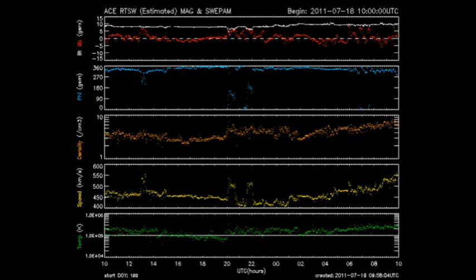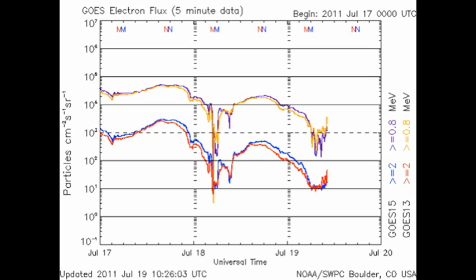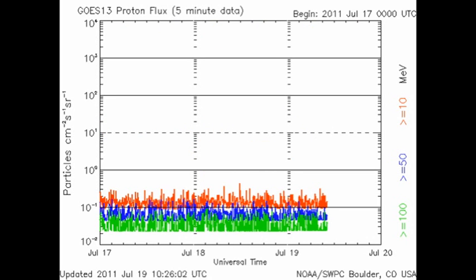ACE shows us the state of the solar wind. You can see that the temperature at the bottom has risen slightly. The speed, shown in yellow, has increased significantly, as has the density over the last 12 hours. So this is the beginning of that high speed solar wind stream that I've been warning you of for several days. Interestingly, the high energy electron flux has been dropping steadily over the last two days. And as we've had no major flares, there's no real change in the proton flux.